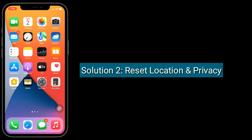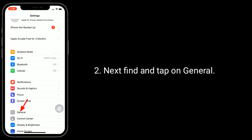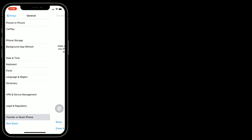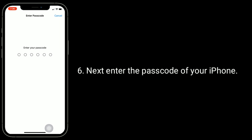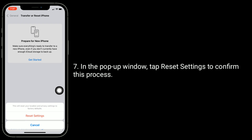Solution 2 is reset location and privacy. To do this, open the Settings app. Find and tap on General. Scroll down and tap on Transfer or Reset iPhone. Tap on Reset. Then tap on Reset Location and Privacy. Next, enter the passcode of your iPhone. In the pop-up window, tap Reset Settings to confirm this process.